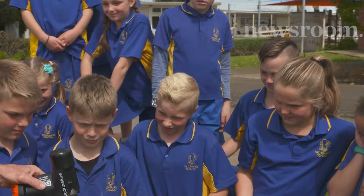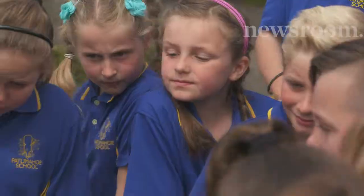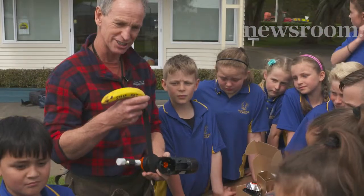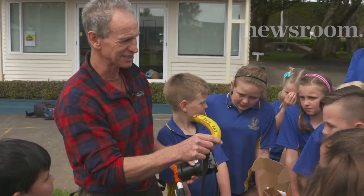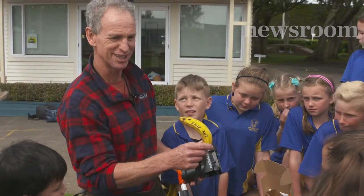This here is our ship rat — it's New Zealand's worst pest. We can tell this is a ship rat: it's got a long tail, and it's yellow. We know because it's been out on the sea, it was a bit rough, and it's not feeling very well.